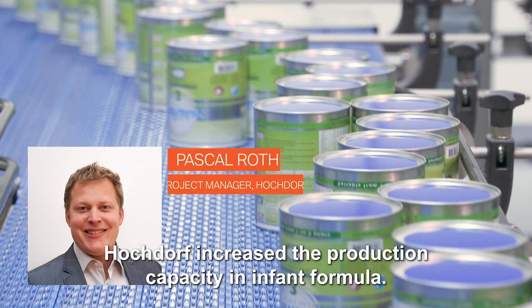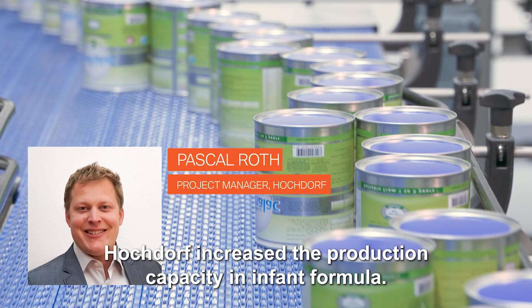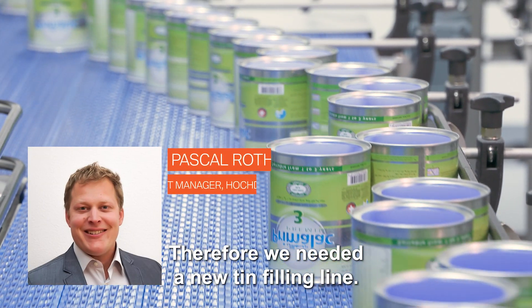Hochdorf increased the production capacity in infant formula. Therefore, we needed a new thin filling line.